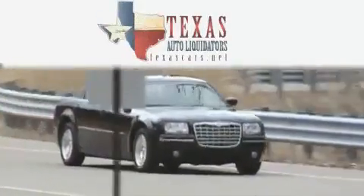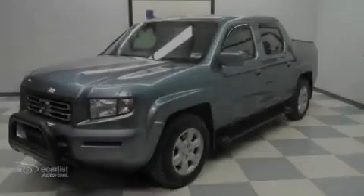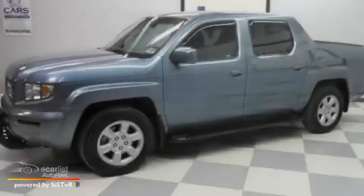Another fine vehicle offered by Texas Auto Liquidators. This is a 2006 Honda Ridgeline, made for the job site, the trail, and the town.